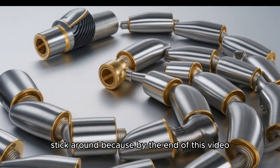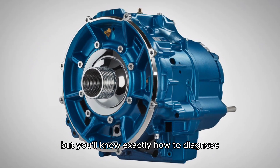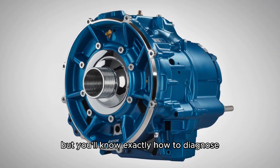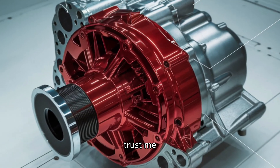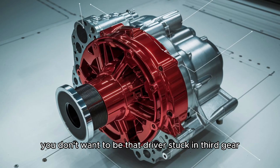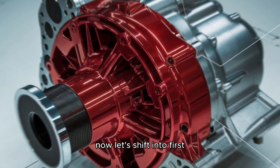Stick around, because by the end of this video, you'll not only understand what makes the 13-speed tick, but you'll know exactly how to diagnose, repair, and maintain it like a seasoned pro. Trust me, you don't want to be that driver stuck in third gear climbing the Rockies. Now, let's shift into first.